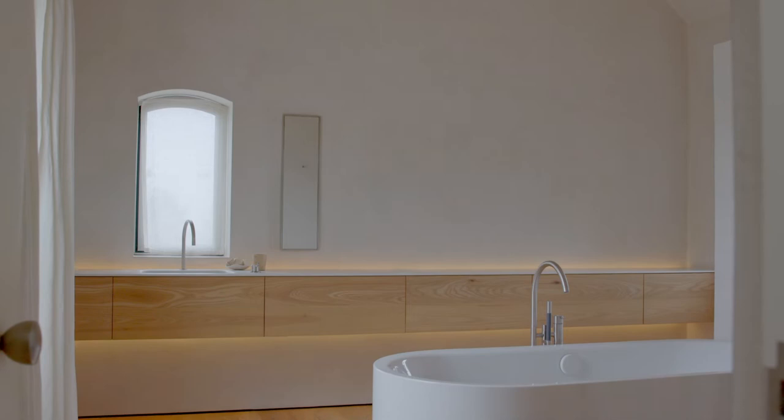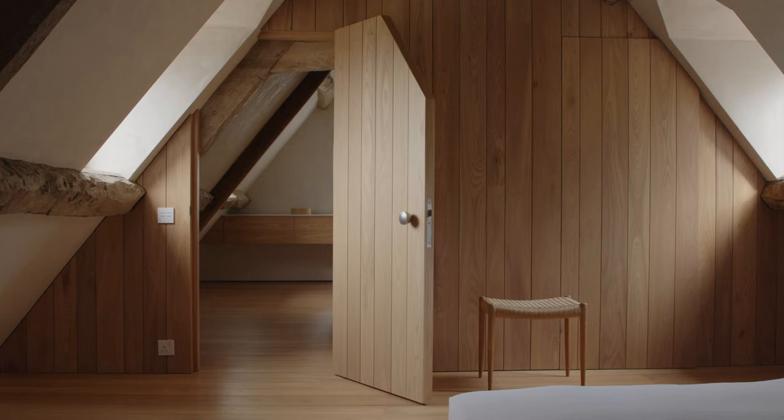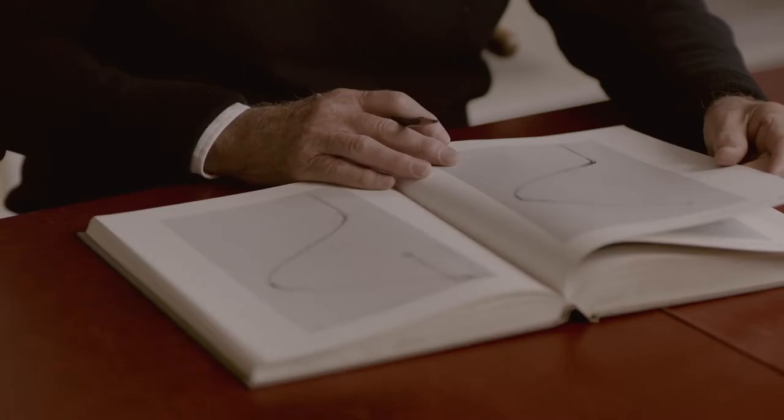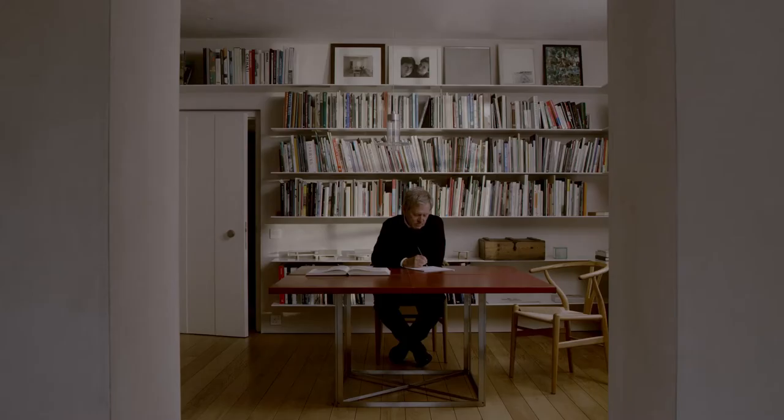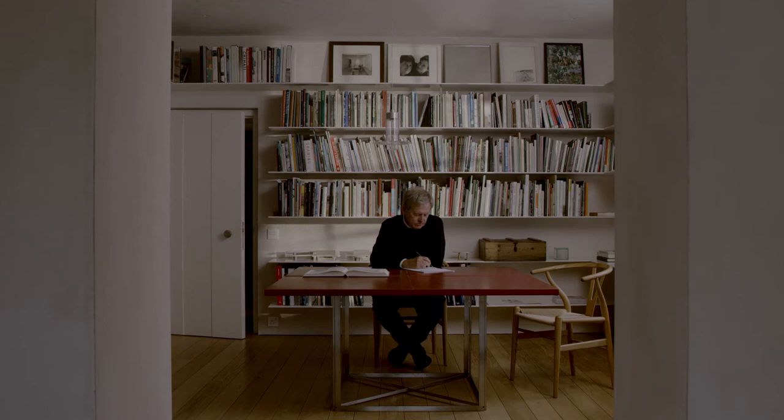It didn't take me that long to realise that Danish furniture was going to be furniture that would best suit the kind of timeless interiors that we do. And Hans Wegner in particular. And the Y chair, or the CH24, represents the most simple and most elegant and refined and more suitable for my projects.